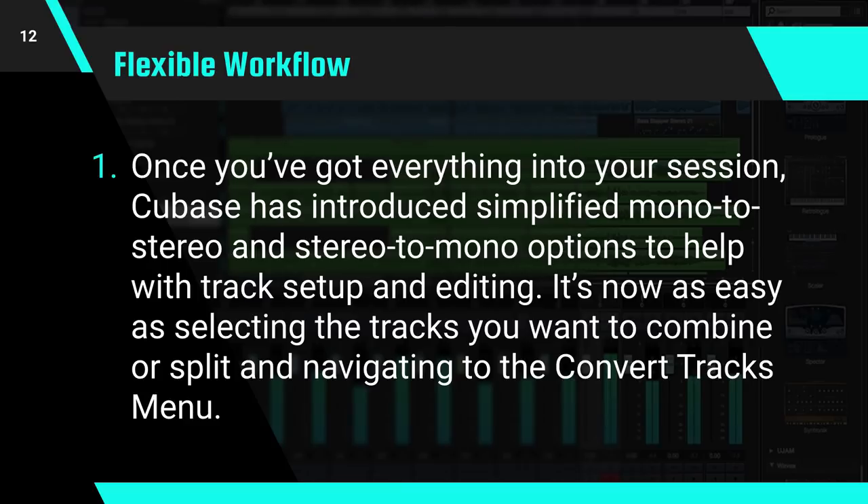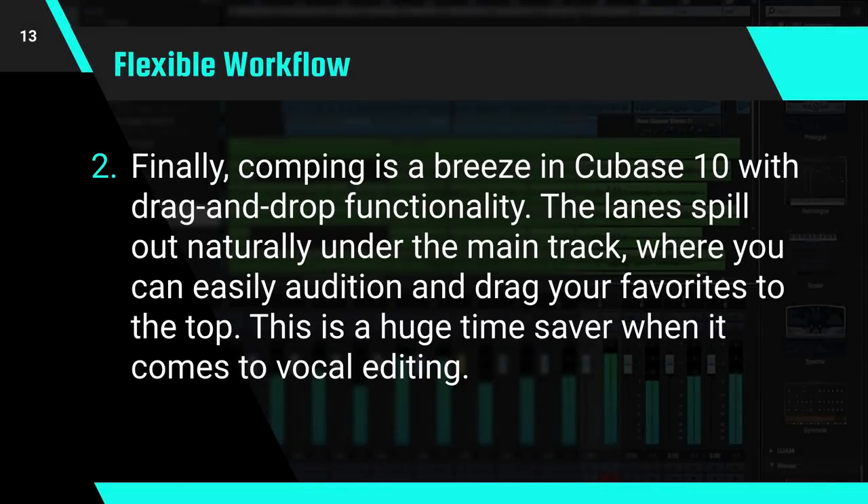It's now as easy as selecting the tracks that you want to combine or split and navigating to the convert tracks menu. Finally, comping is a breeze in Cubase 10 with drag and drop functionality. The lanes spill out naturally under the main track, where you can easily audition and drag your favorites to the top. This is a huge time saver when it comes to vocal editing.